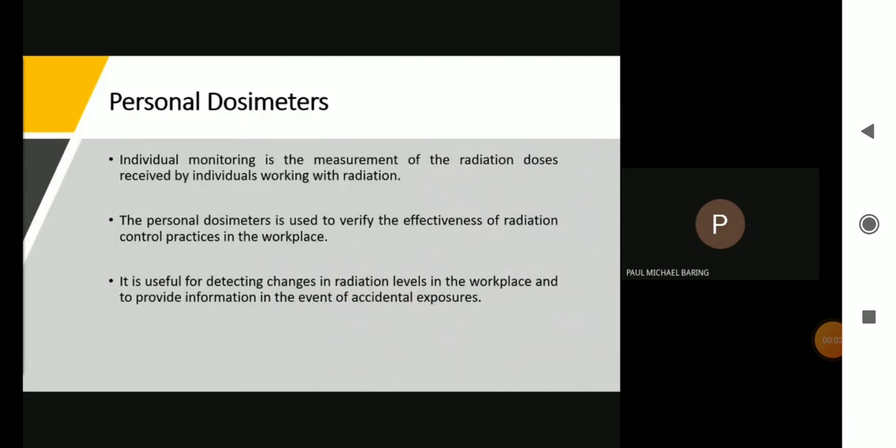Personal dosimeters. Individual monitoring is the measurement of the radiation doses received by individuals working with radiation. The personal dosimeters are used to verify the effectiveness of radiation control practices in the workplace. It is useful for detecting changes in radiation levels in the workplace and to provide information in the event of accidental exposure.